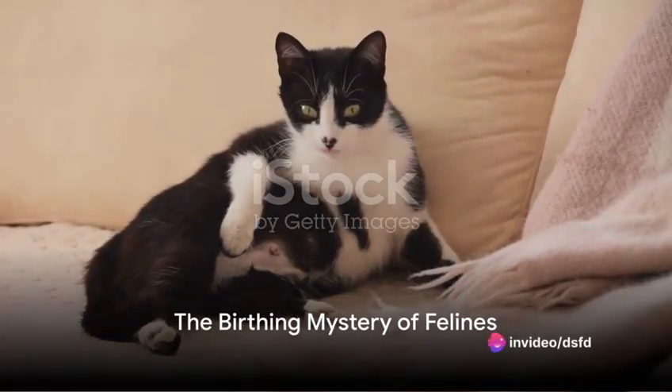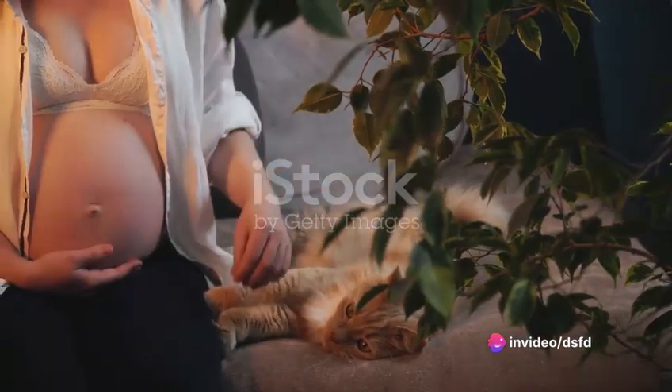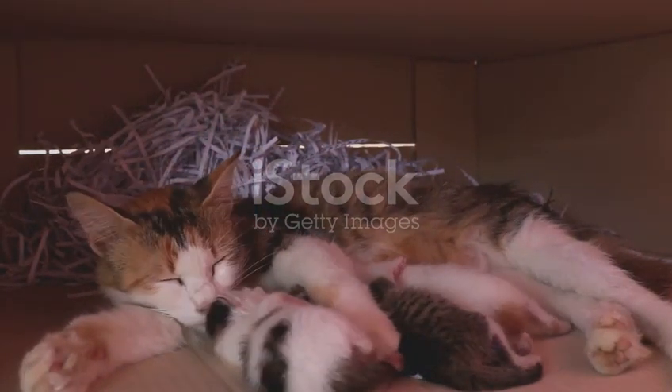Ever wondered how the process of birth unfolds in the feline world? Today we're exploring queening, the magnificent process of feline birth. It's a unique, instinctive event filled with nuances that make our furry friends truly fascinating.